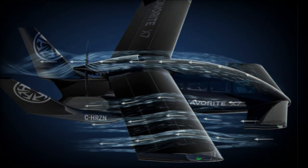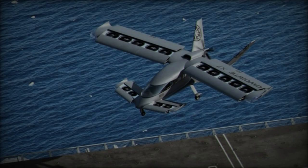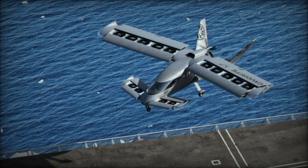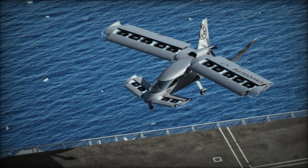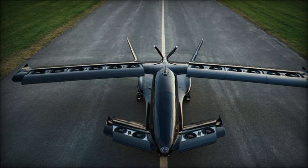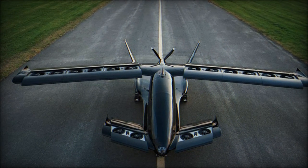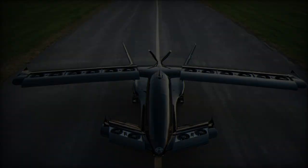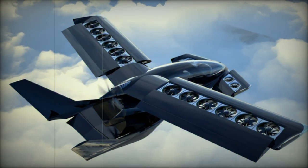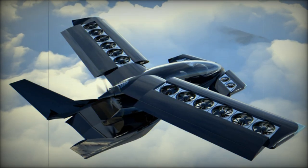Weighing approximately 5,500 pounds, the CAVRIT X-7 boasts a top speed of 250 miles per hour and a range of over 500 miles with fuel reserves, positioning it as a high-performance aircraft suited for modern military demands. Horizon Aircraft CEO Brandon Robinson sees the rapid advancement of the EVTOL sector and growing military budgets as catalysts for new opportunities in military aviation.